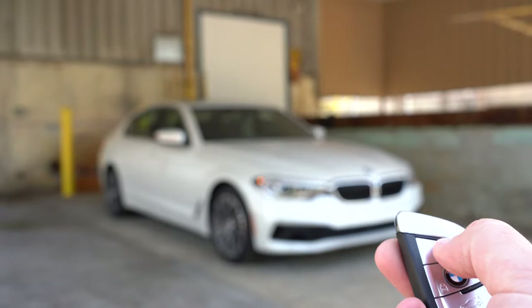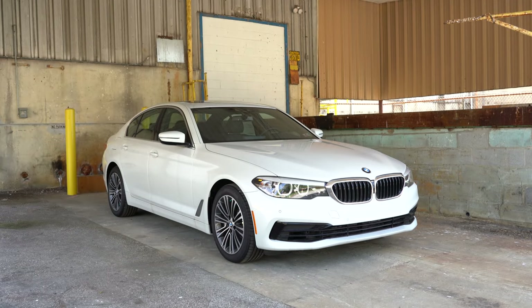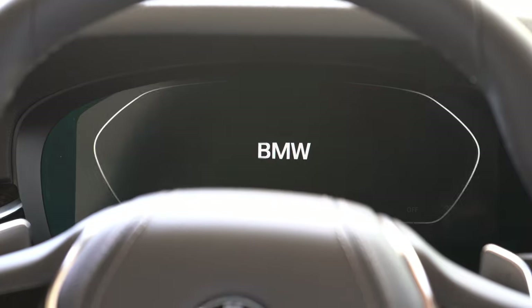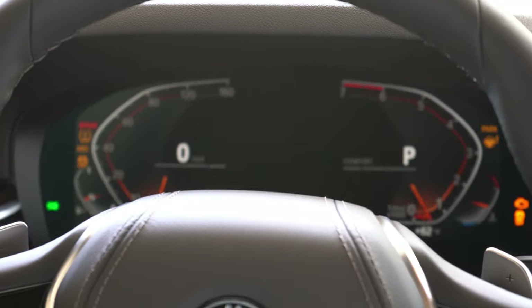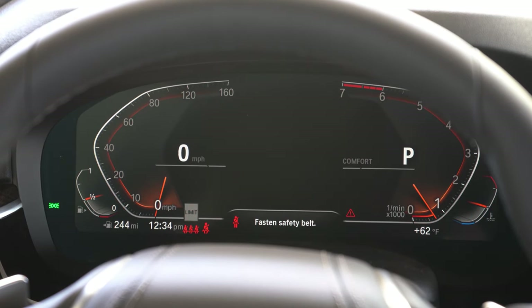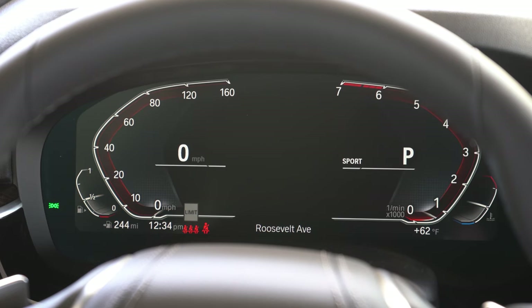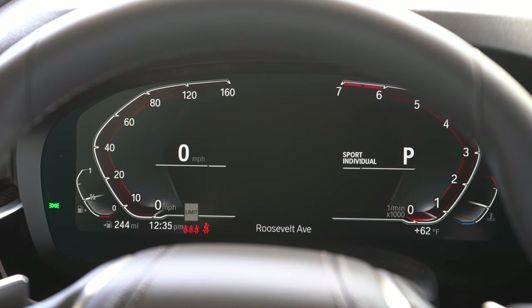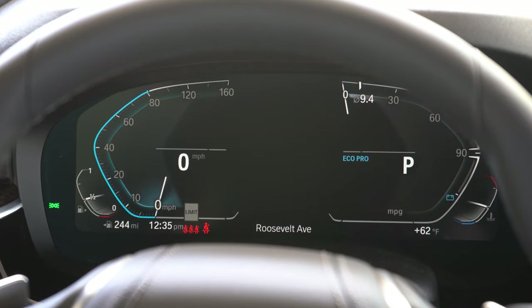The key has all buttons on one side — lock, unlock, and the rear hatch button — but it is all keyless entry. Put your foot on the brake and press the engine start button located just to the right of the gauges. Once started, the standard configuration is a 12.3-inch digital gauge cluster with the speedometer on the left and tachometer on the right. Navigation info is front and center. The display changes colors with driving modes — blue hues for Eco Pro, standard for Comfort, and red hues for Sport.